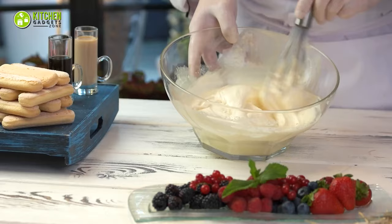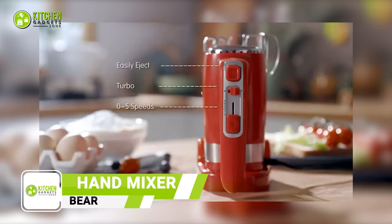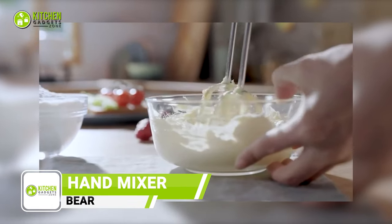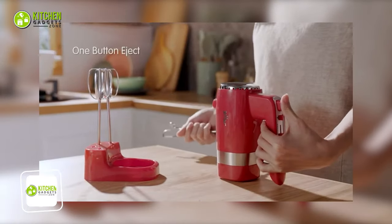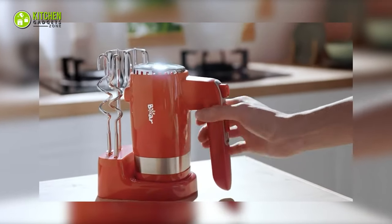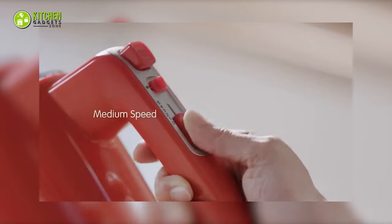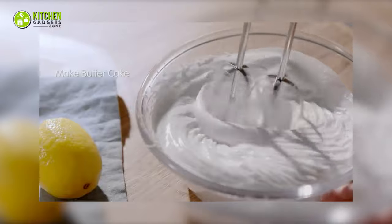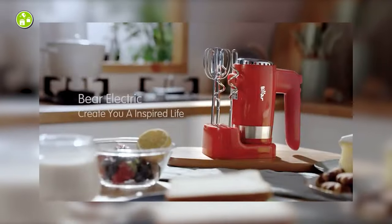From kneading dough to whipping cream, mix it all with a hand mixer. Its five different speeds will mix your baking ingredients quickly, efficiently, and easily. Apart from that, its compact design allows for effortless storage in the kitchen. It provides convenience and ease of use for quick and efficient mixing. With this promising mixer, you can now bring joy to your culinary adventures.